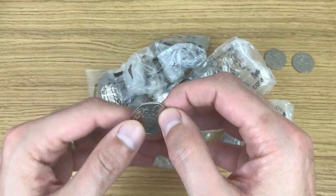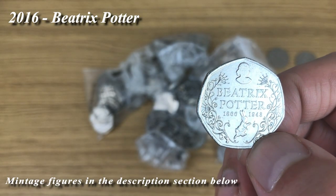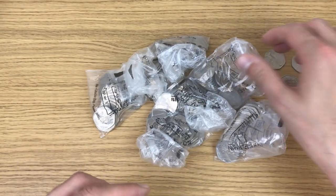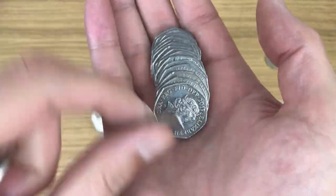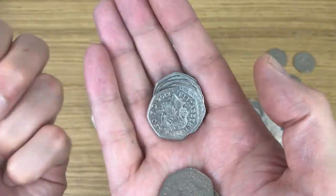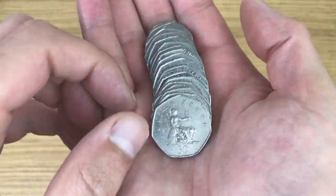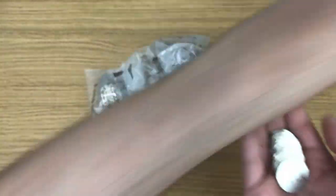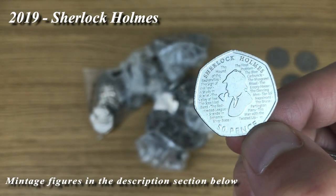Three coins in one bag this time — Beatrix Potter 2016 anniversary coin, very nice indeed. Fourth coin for today: Sherlock Holmes.